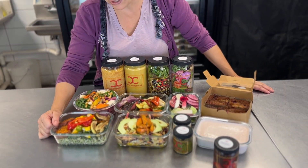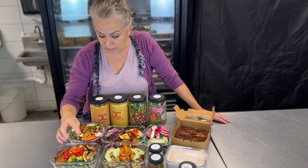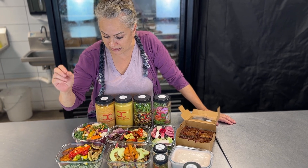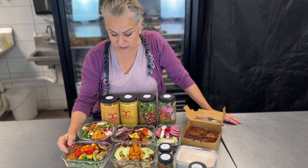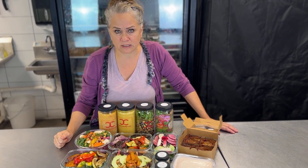Here we have pesto basmati rice with all these amazing vegetables from the farmer's market — eggplant, patty pans, sweet potatoes, peppers. It's so yummy. You can warm that up, put it in the oven, shake it around on a sheet pan and it will be delicious.